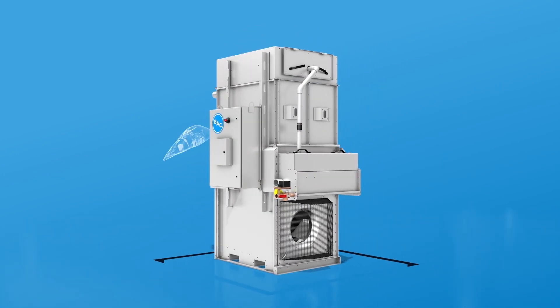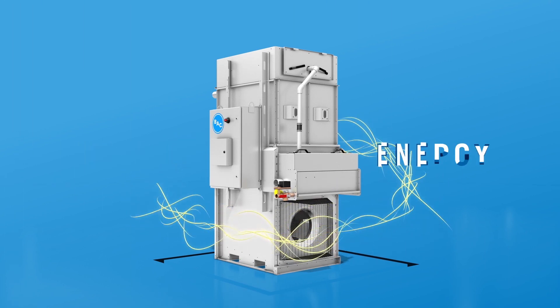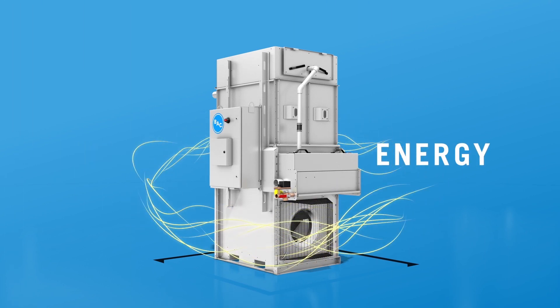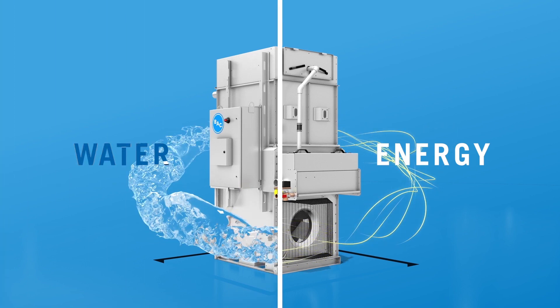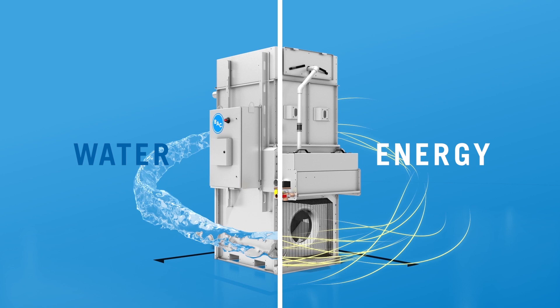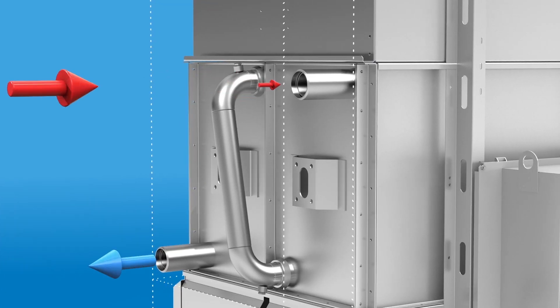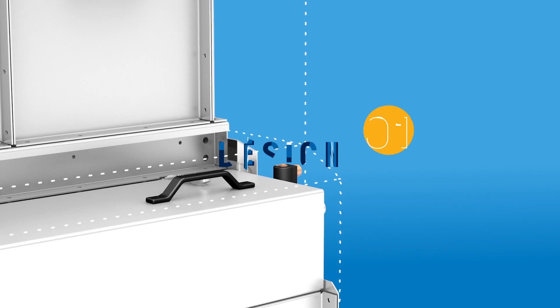In today's world, you're often forced to choose between either water savings or energy savings. But what if you didn't have to choose? What if there were a solution that gave you the power and flexibility to continuously balance both water and energy savings? The revolutionary Nexus Modular Hybrid Cooler will forever change how you design,